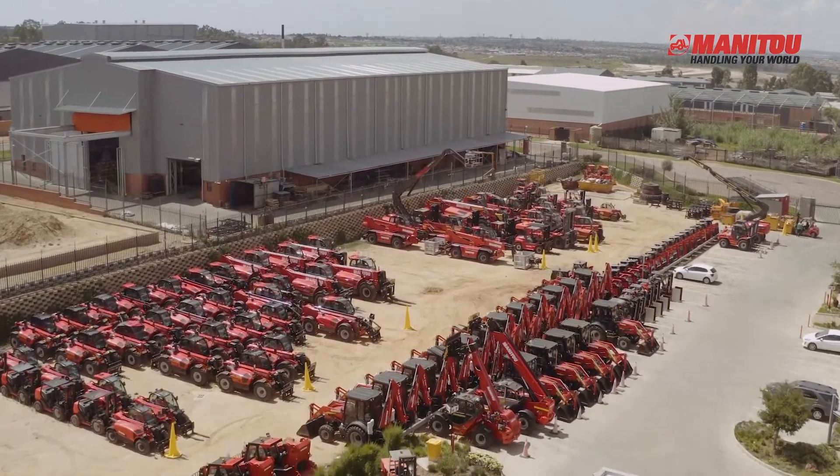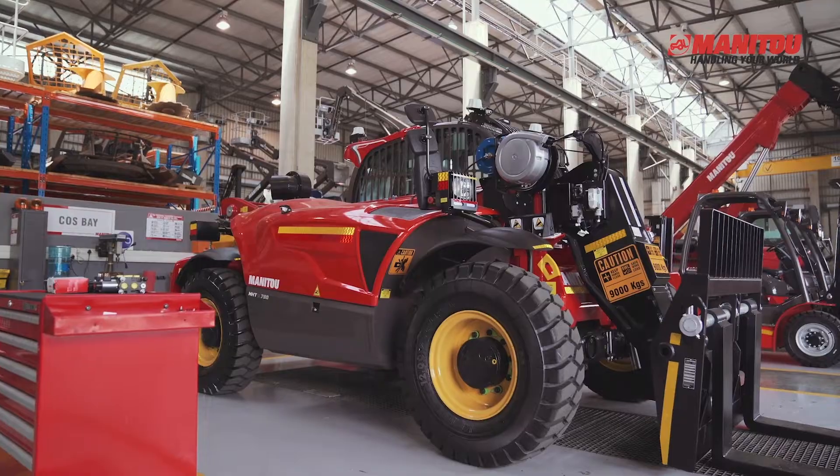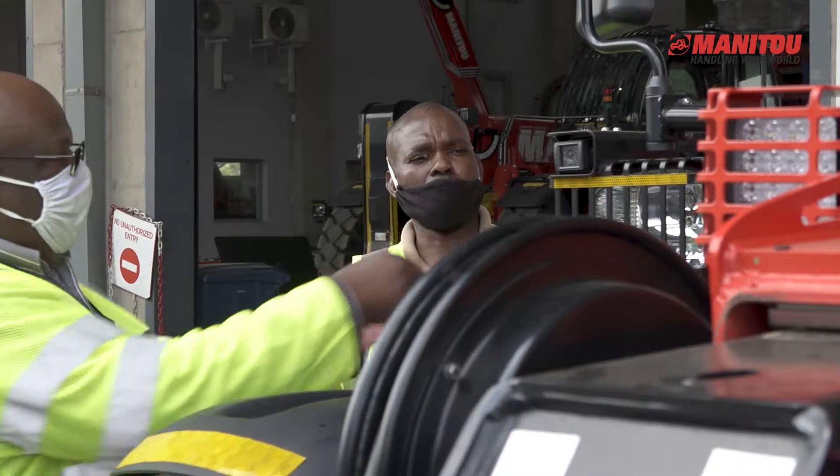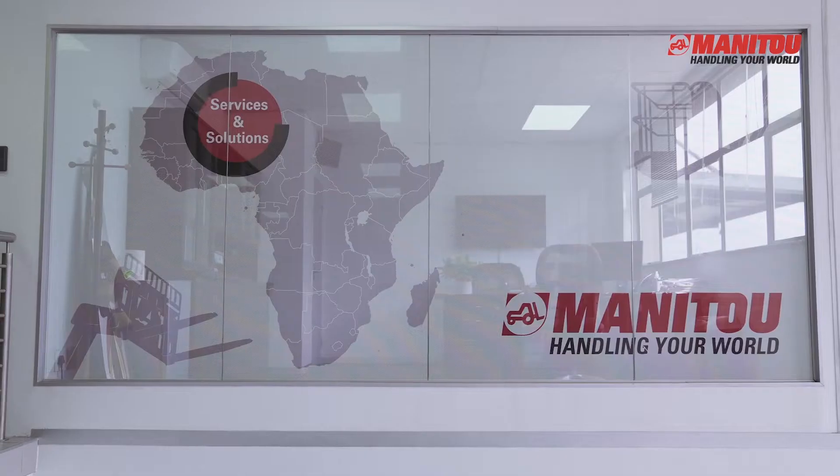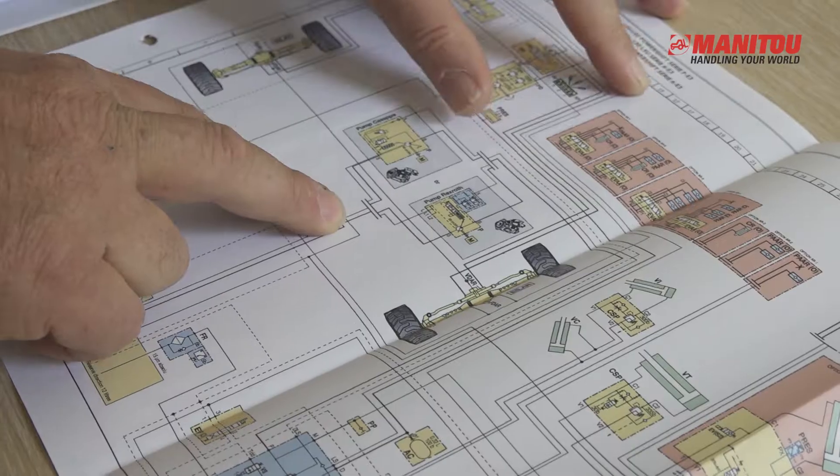Our training is tailored to Manitou specific machines, ensuring familiarity with the added features of the equipment. Instructors are trained by Manitou, ensuring that your training is the most up-to-date and relevant in the industry.